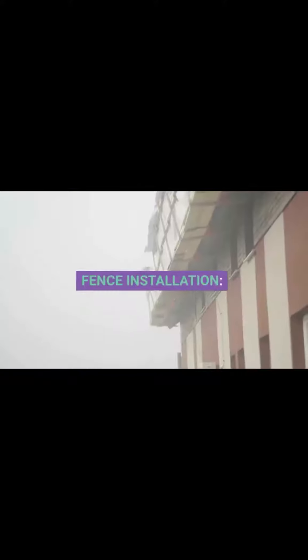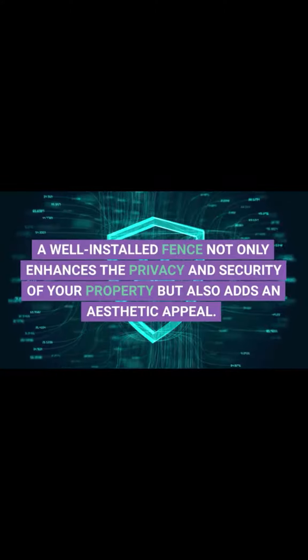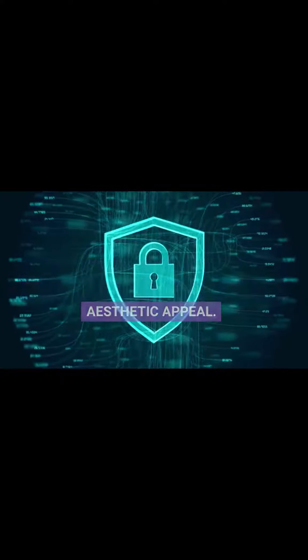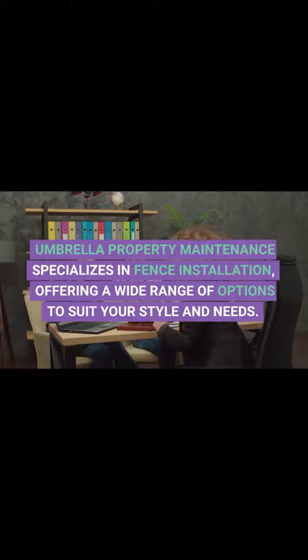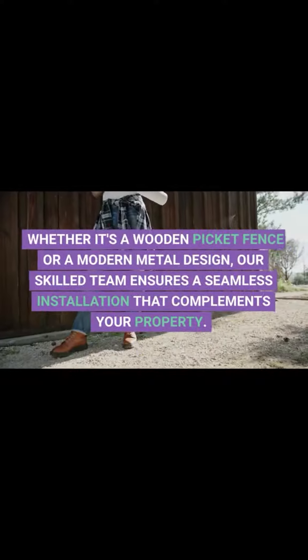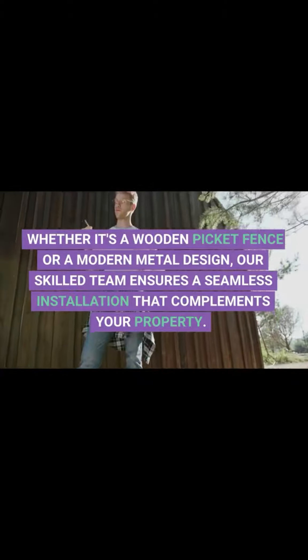1. Fence Installation. A well-installed fence not only enhances the privacy and security of your property but also adds an aesthetic appeal. Umbrella Property Maintenance specializes in fence installation, offering a wide range of options to suit your style and needs. Whether it's a wooden picket fence or a modern metal design, our skilled team ensures a seamless installation that complements your property.